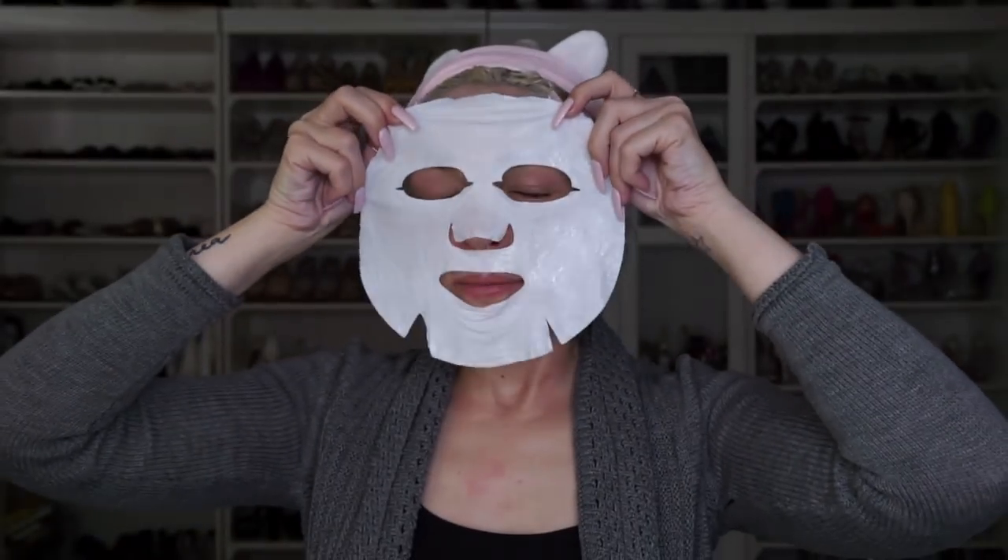Number three is to face mask three times per week, night or morning — it doesn't matter. Just please mask more this year.